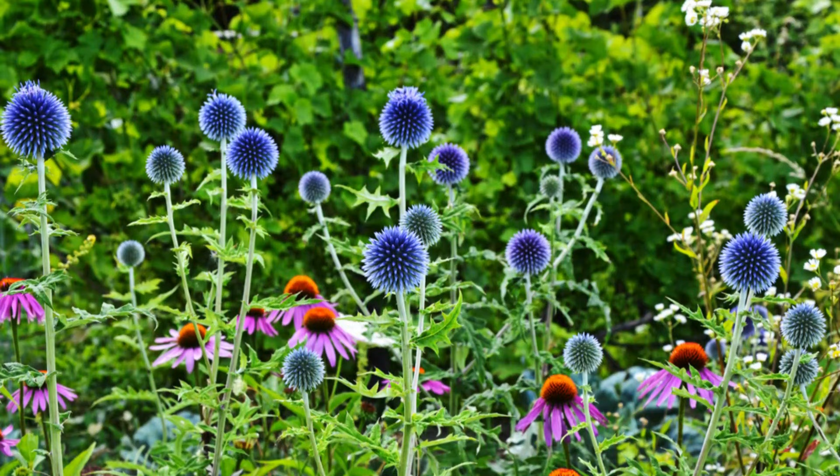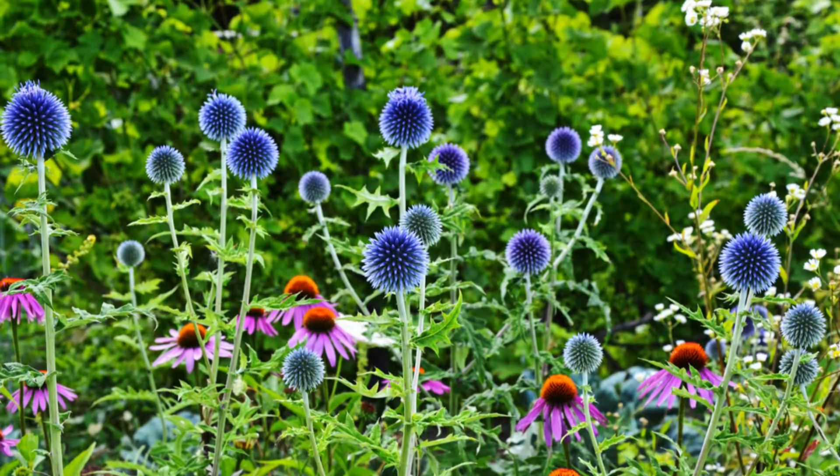Number 20: Globe Thistle. Once established, globe thistles tolerate drought and are probably one of the easiest perennials you can have in your garden.